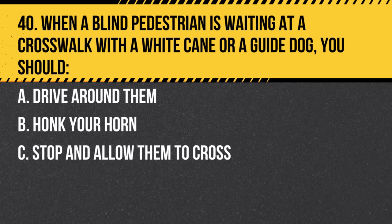Question 40. When a blind pedestrian is waiting at a crosswalk with a white cane or a guide dog, you should: a. Drive around them. b. Honk your horn. c. Stop and allow them to cross. Answer: c. Stop and allow them to cross. They have the right of way, and it's essential to prioritize their safety.